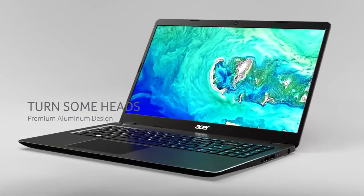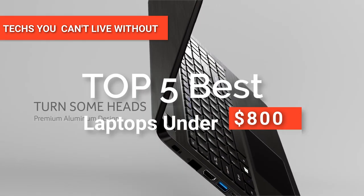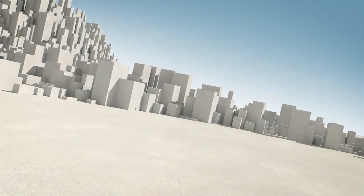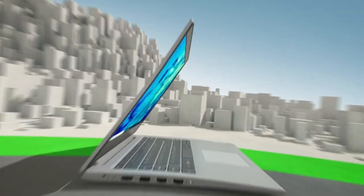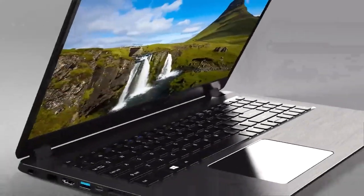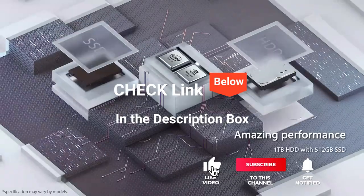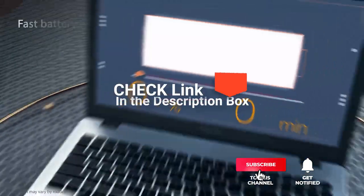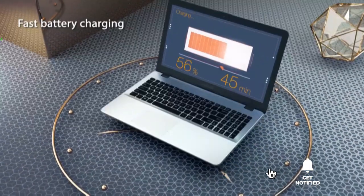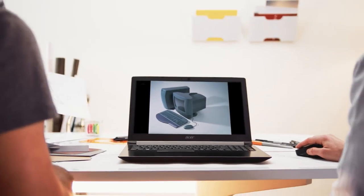Hey guys! In this video, we're going to look at the top five laptops under $800 available on the market today. We made this list based on our own opinion, research, and customer reviews. We've considered the quality, features, and values when narrowing down the best choices possible. If you want more information and updated pricing on the products mentioned, be sure to check the links in the description box below. So, here are the top five best laptops under $800.